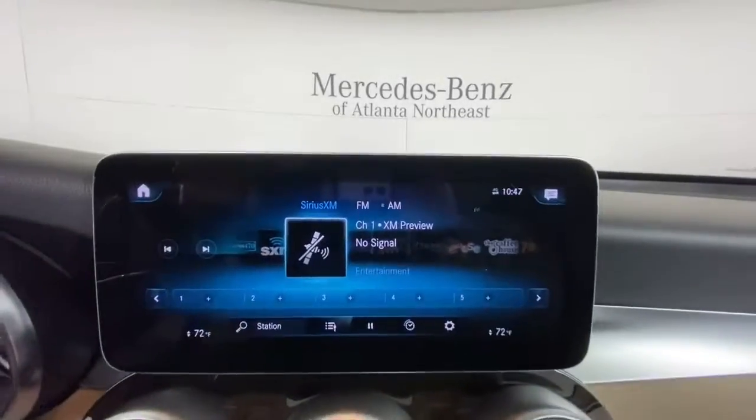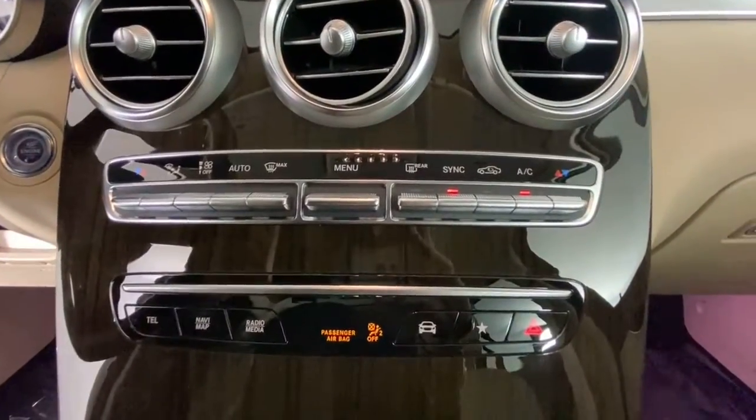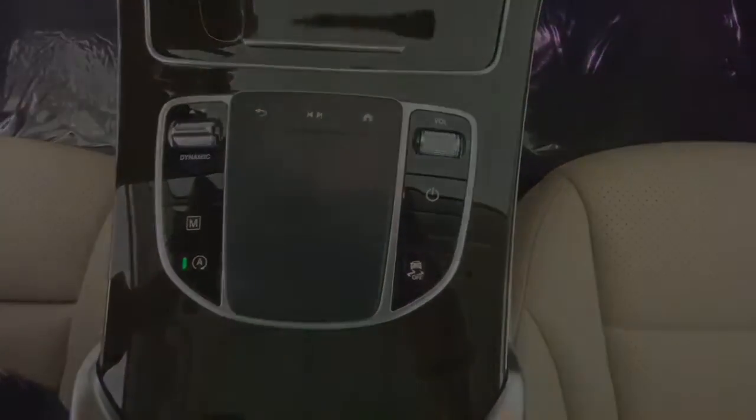These are just some of the great options this vehicle comes with: panoramic roof, keyless entry, power lift gate.